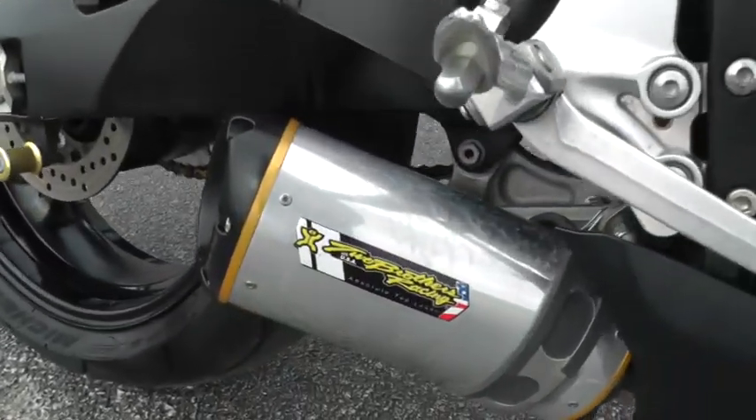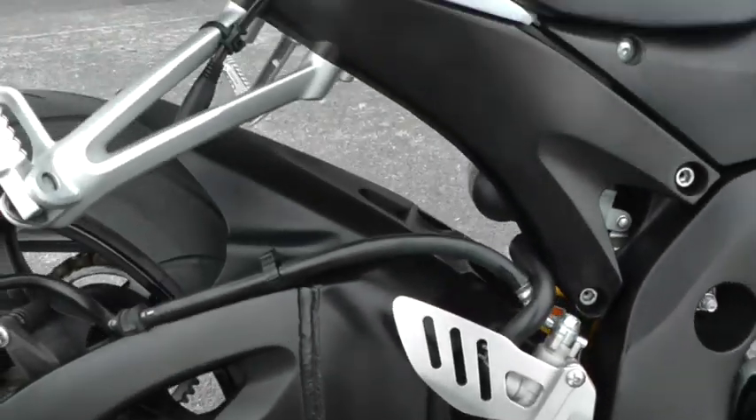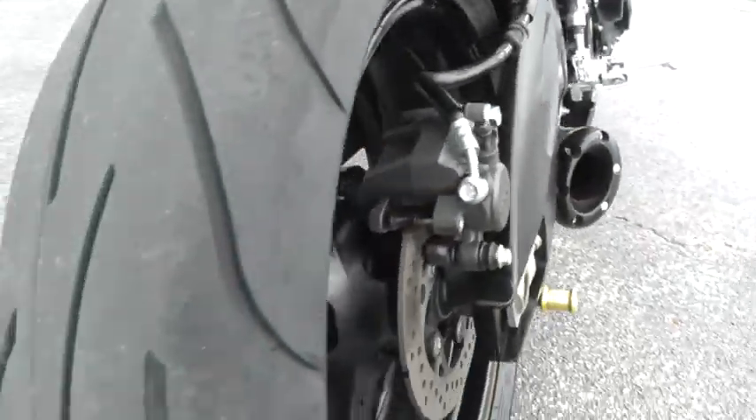It's been upgraded with a Two Brothers Racing exhaust — it really sounds good. We'll put you a battery tender on it there. It's got good rubber on the back.